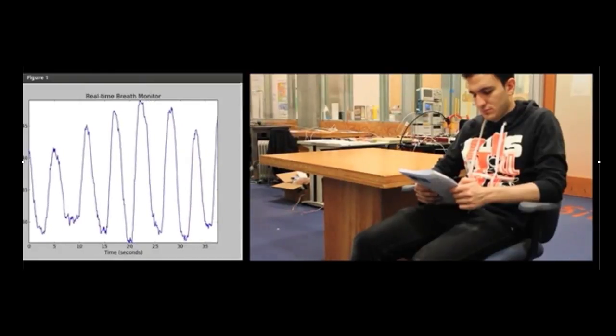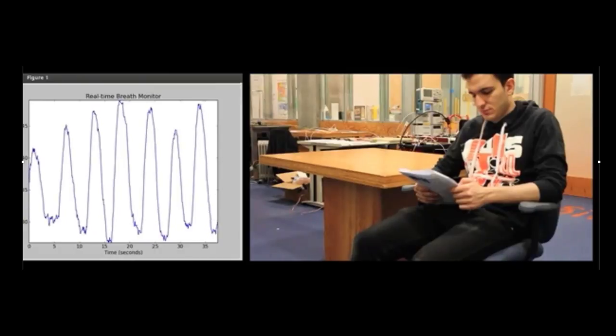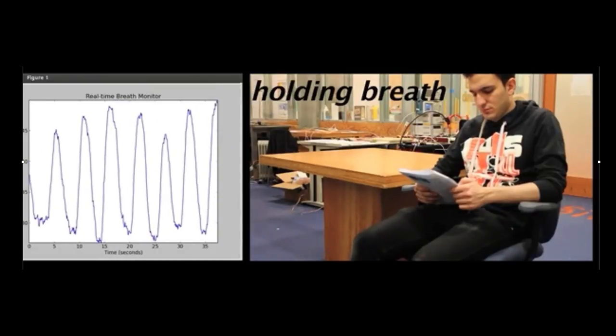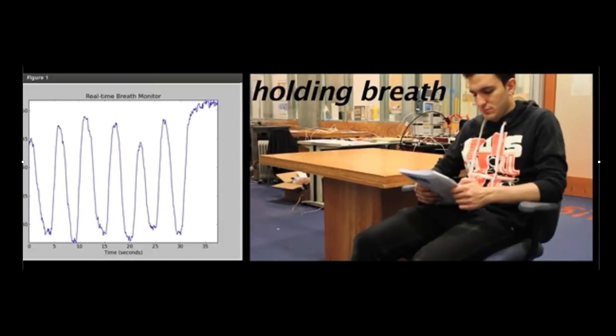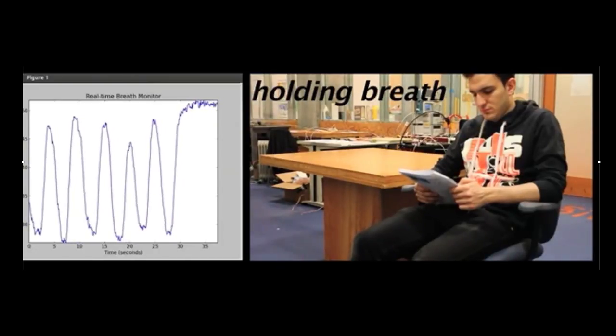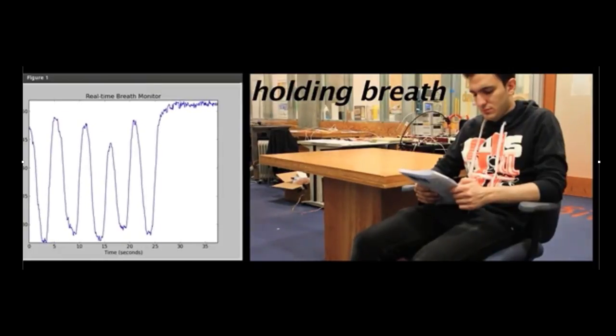We are also monitoring breathing. What you see going up and down is his chest movements — his inhales, his exhales. We ask him to hold his breath and you see the signal stays at a steady level because he exhaled and did not inhale. Again, without any sensor on his body, just using the wireless signals around him.